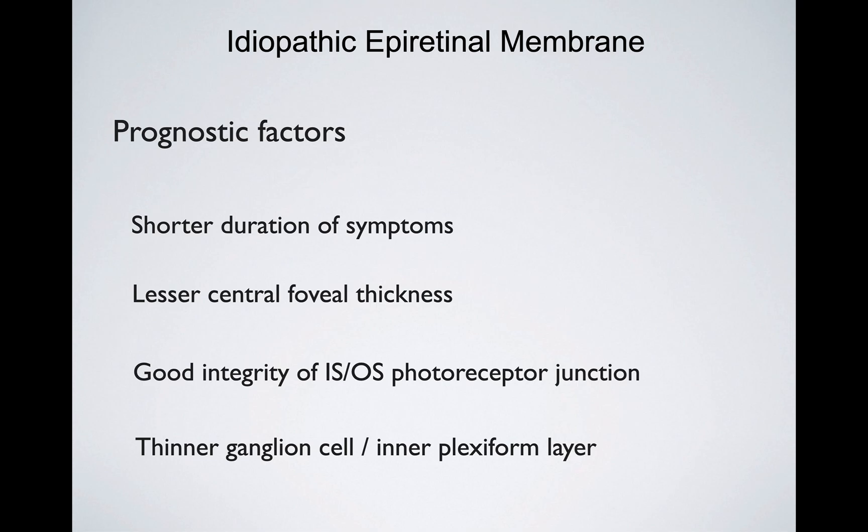The fourth prognostic factor is a thinner ganglion cell or inner plexiform layer. If it is too thick and swollen for too long, the visual prognosis worsens.